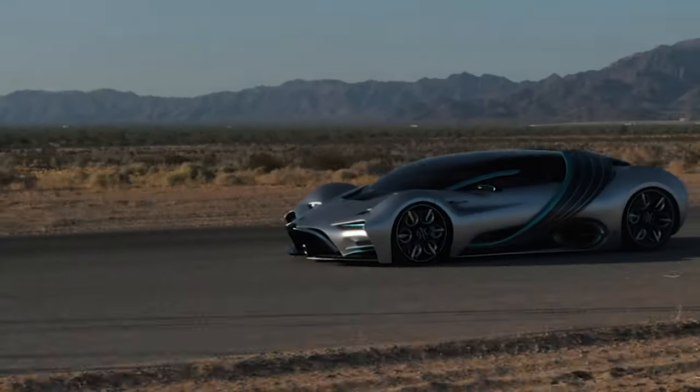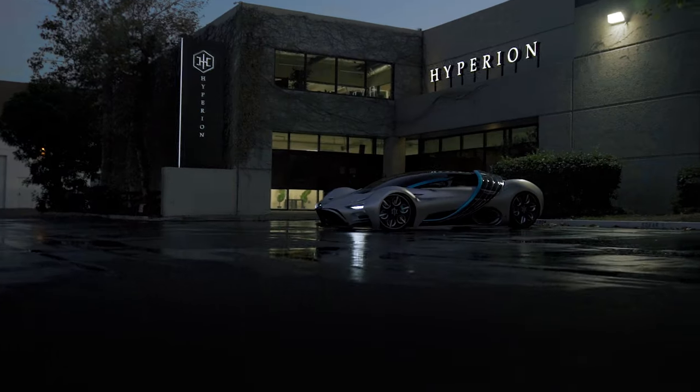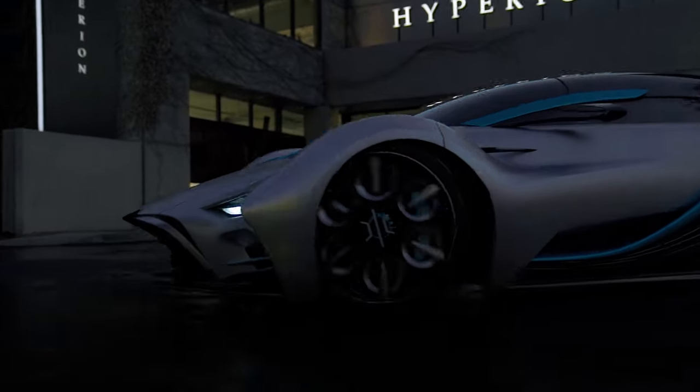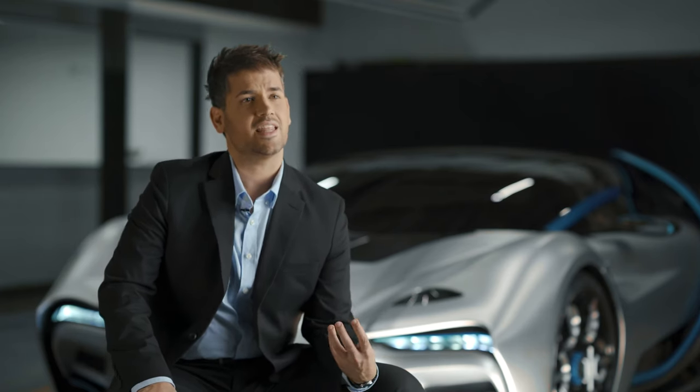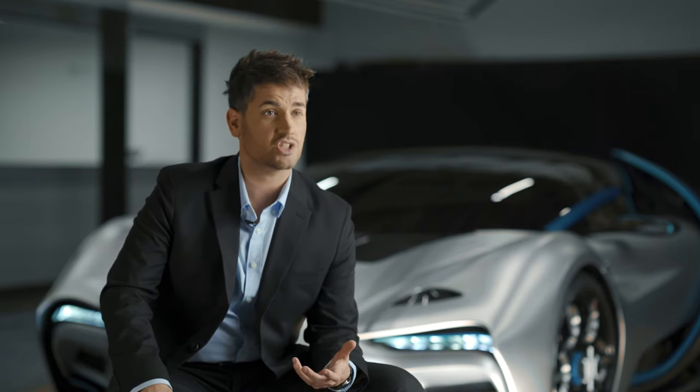So imagine having three times the range you have right now, refueling in three to five minutes, all with zero emissions. That's just one piece of what hydrogen can do. Our company is all about bringing clean energy to market and doing it in an exciting way that gets people to learn about different technologies such as hydrogen.